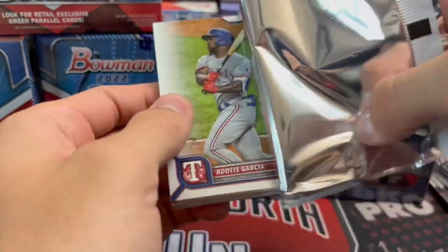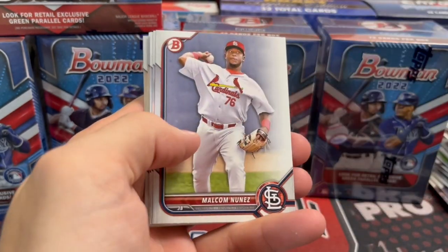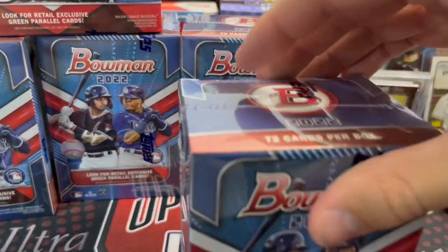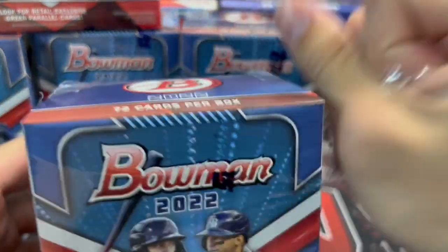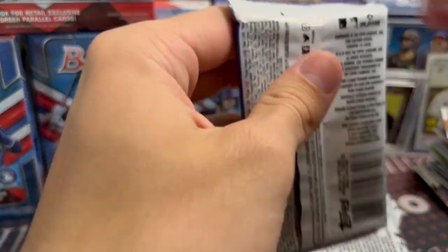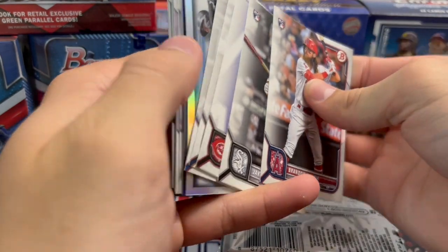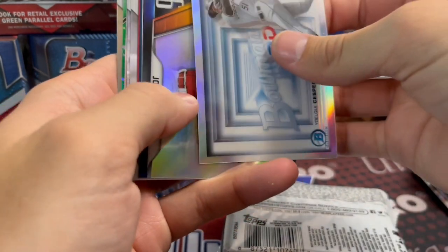Last pack from this blaster. No hit — maybe a paper auto? Doesn't look like it. Hi-Fi Futures, Luis Matos, and another dud. The one thing you definitely get out of this is a ton more Chrome prospect cards versus a hobby — you're getting two per pack, so 12 out of each blaster, plus you usually get an insert. We haven't hit anything crazy yet, but it just takes one card.